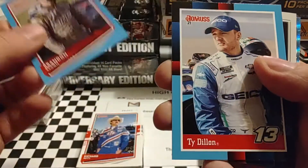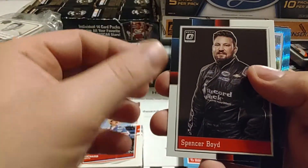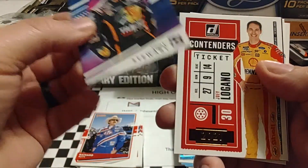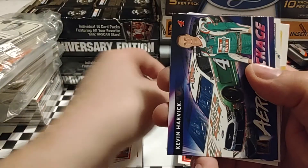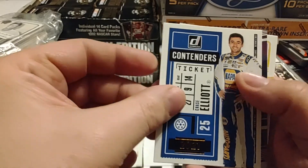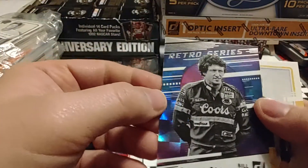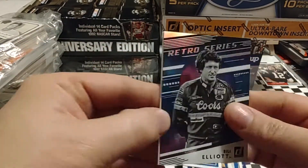Brandon Brown — talked about him a little bit. There's Ty Dillon. Two Carolina Blue parallels. Spencer Boyd, Morgan Shepherd Carolina Blue Wave. Tony Stewart Retro Series. Joey Logano Contender's Ticket. Arrow Package, Kevin Harvick. Chase Elliott Contender's Ticket. And a Retro Series Bill Elliott. So two of our three checkerboard cards have been Bill Elliott.